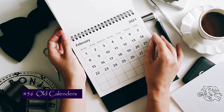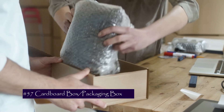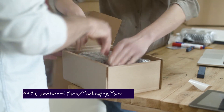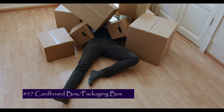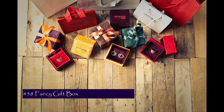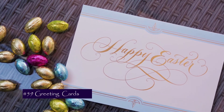Number 55 is expired coupons in your purse. Number 56 is old calendars — there's definitely no point in keeping the old calendar. Number 57 is cardboard packing; due to online shopping we get a lot of cardboard and it attracts nothing but cockroaches. Number 58 is fancy gift packing boxes that just make your drawer cluttered. Number 59 is greeting cards which you have kept since ages.